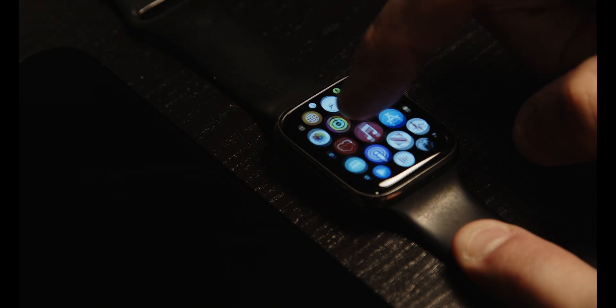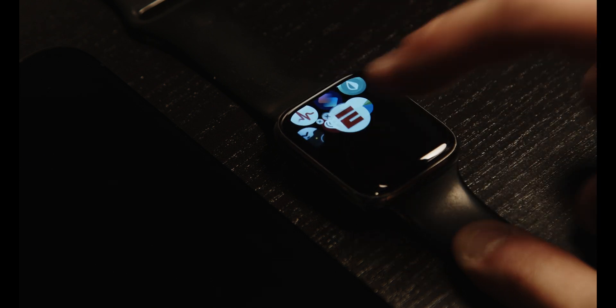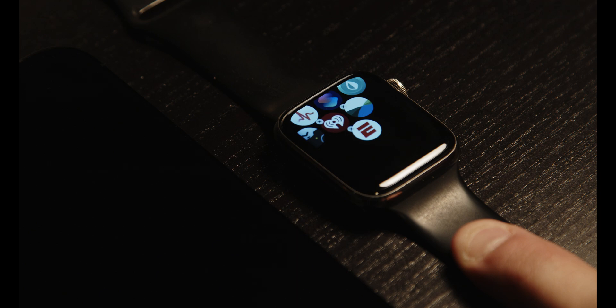Generally, if you want to delete an app from your Apple Watch, all you would do is press and hold the app and it would jiggle, just like it would on your phone, with a little X in the corner. You could press that X and then the app deletes. But a lot of people are finding, especially with the iOS 14 update, that when they do this procedure the option to delete the app just isn't there.